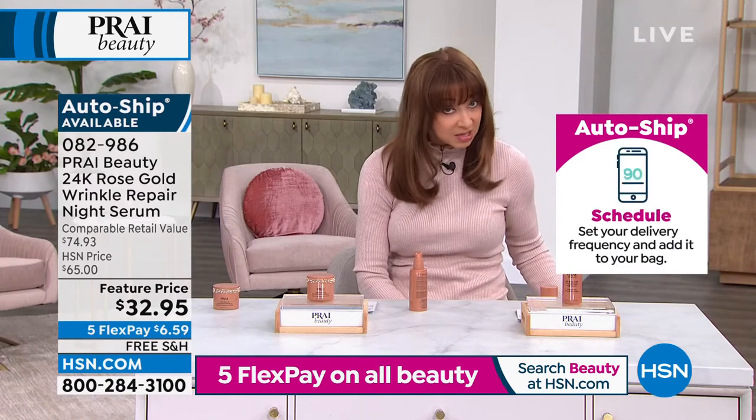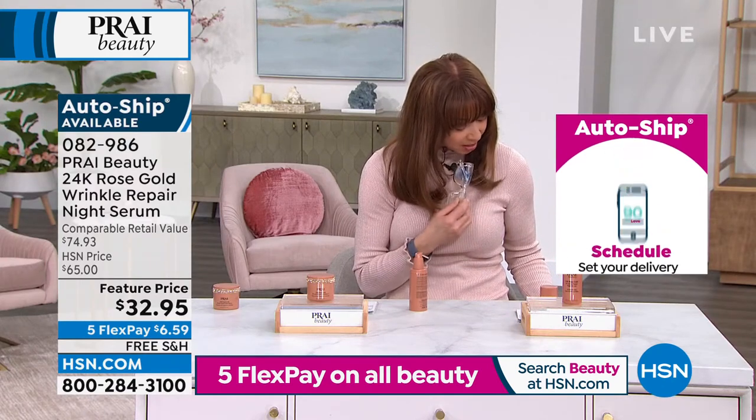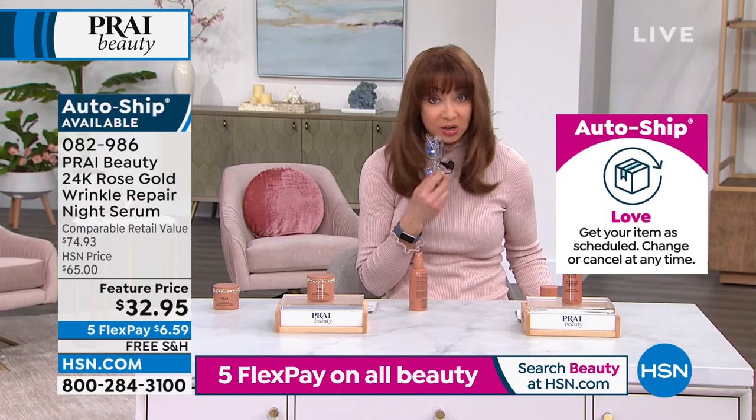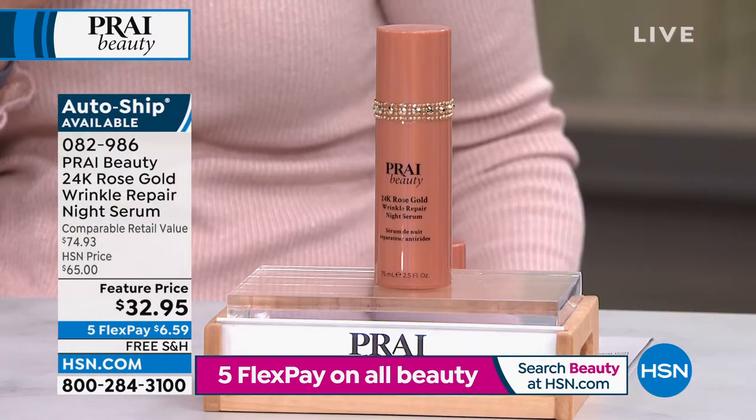I'm not misspeaking, right? They secure that price. I'm nervous about the whole thing. I really am, Kathy. We're really sure we want to put that on autoship?